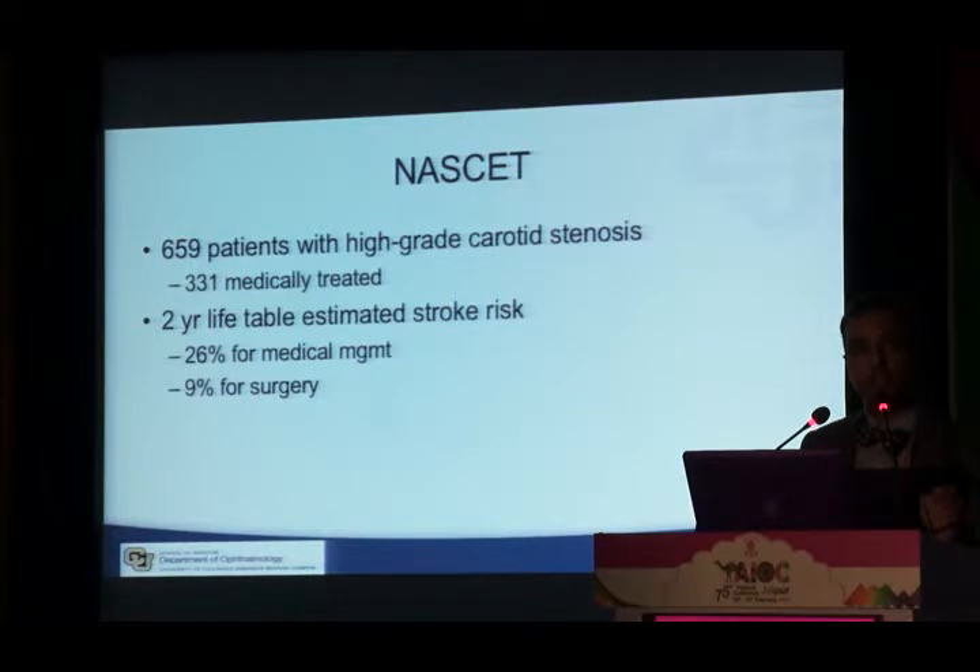The North American Symptomatic Carotid Endarterectomy Study (NASCET) looked at outcomes in over 2,800 patients with carotid disease and neurological symptoms. Of 659 with high-grade stenosis, half received medical treatment and half received surgery. The two-year analysis showed that patients who had surgery had one-third the number of strokes compared to those on medical treatment only — demonstrating that surgical treatment in severe carotid stenosis with symptoms is much better than medicine alone.